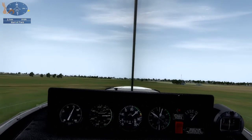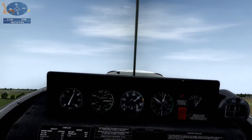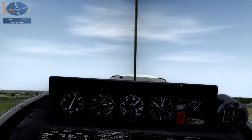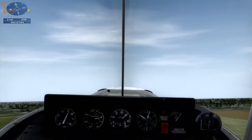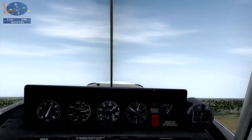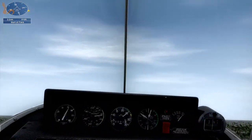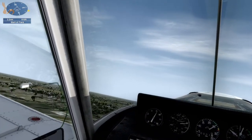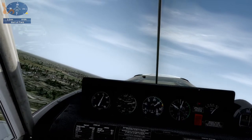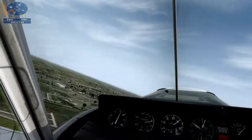Bit of right rudder in there to keep that nose straight. We'll target around 80 knots. Nearly at 500 feet AGL. Clear right, centre and left. Make this gradual turn to the left. Flap retracted. Still targeting 80 knots. Best rate of climb 74, so that is a nice target.